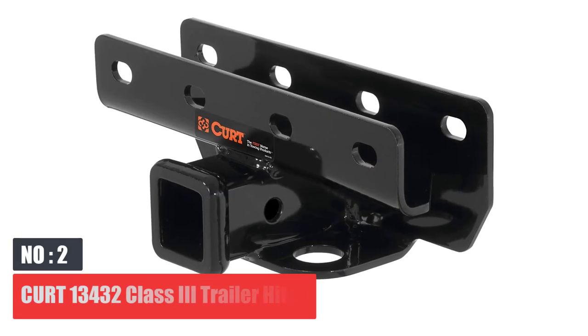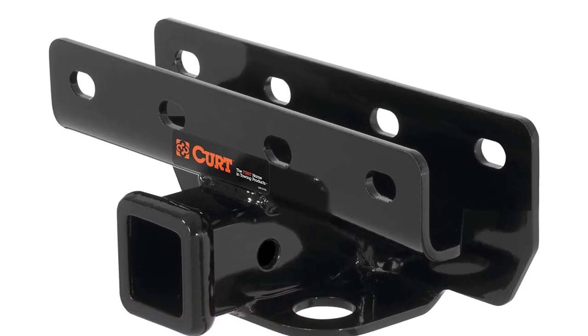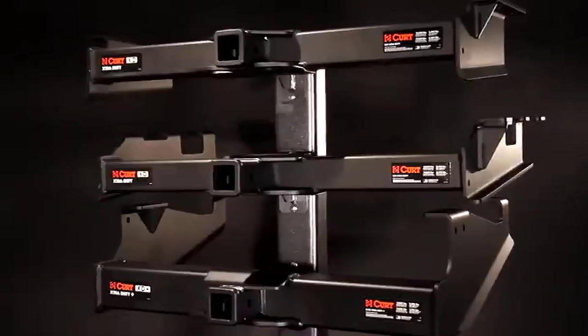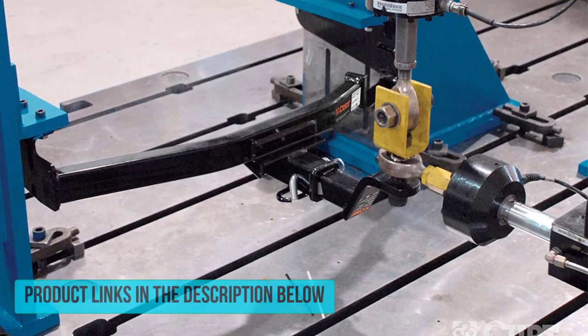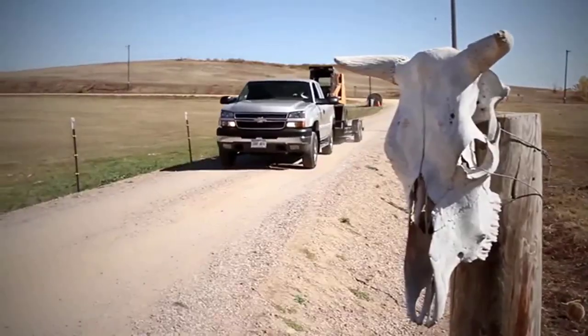Number 2: CURT 13,432 Class 3 Trailer Hitch. Like all other CURT Class 3 Trailer Hitches, this hitch is made to handle many towing needs for many vehicles and people. The hitch allows you to carry useful towing accessories that range from heavy to light, including bike racks, campers, trailers of different types, boats, towing equipment, and more. You can benefit from the additional storage space as well as easy carrying and increased weight capacity for versatility and convenience.